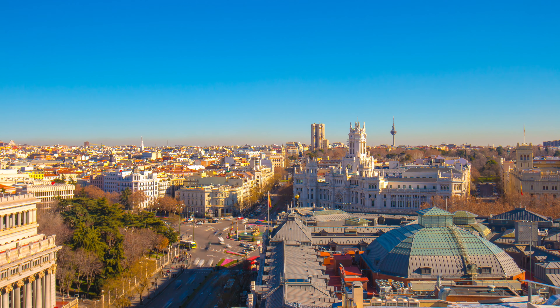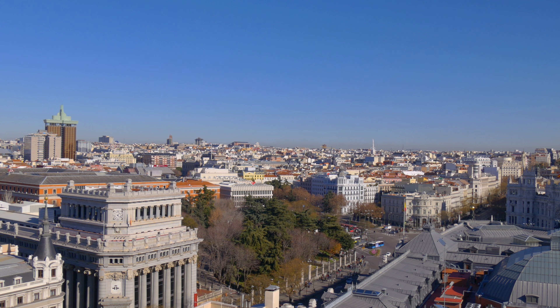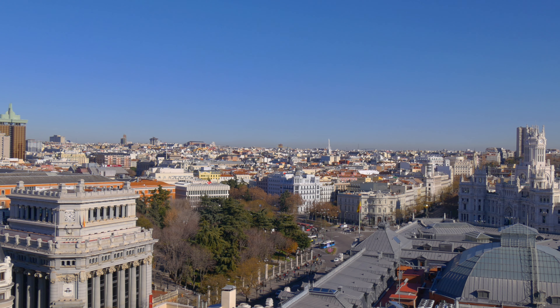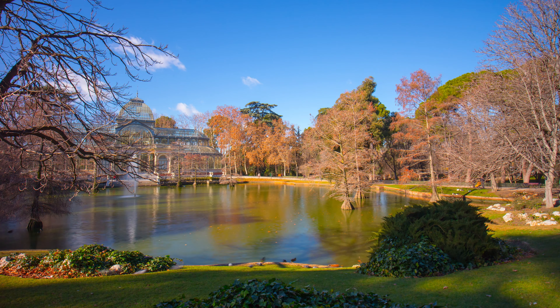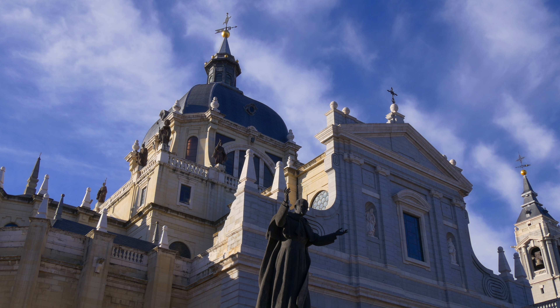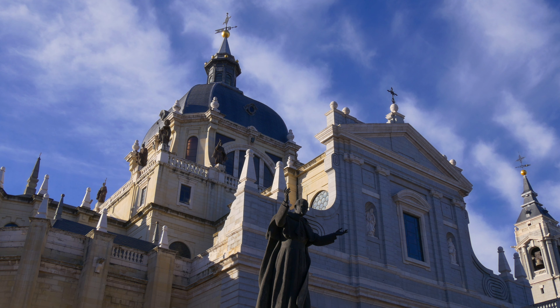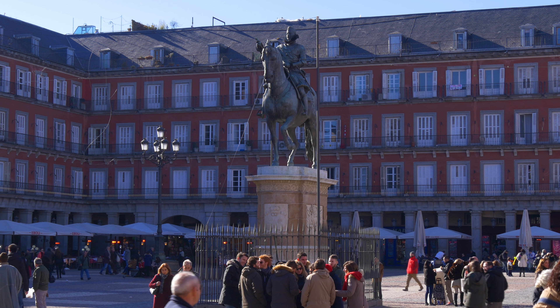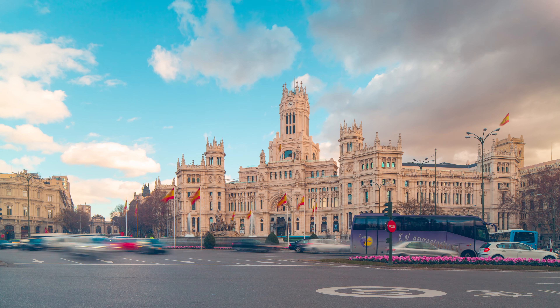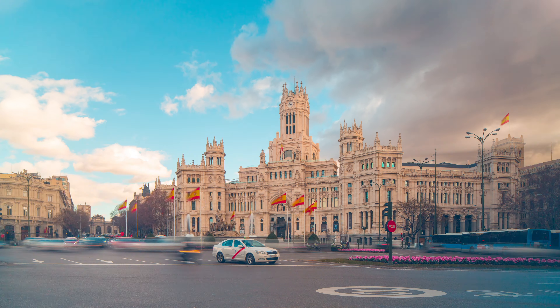Madrid is a city full of wonders waiting to be discovered, and there is no better way to do so than by exploring its hidden gems. From secret gardens and abandoned stations to historic palaces and unique museums, Madrid has it all. In this video, we will take you on a tour of the best hidden gems in Madrid that you may have never heard of before. Let's go!